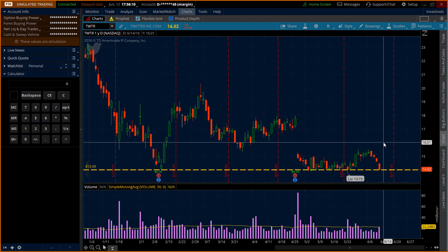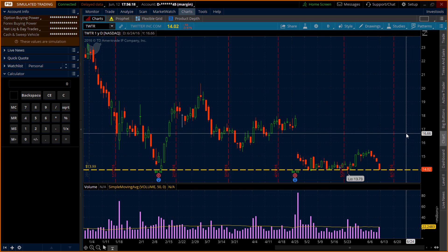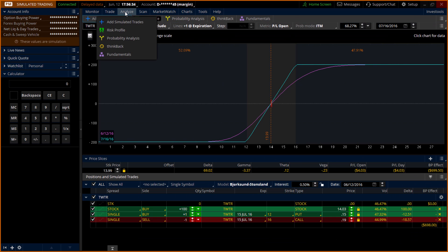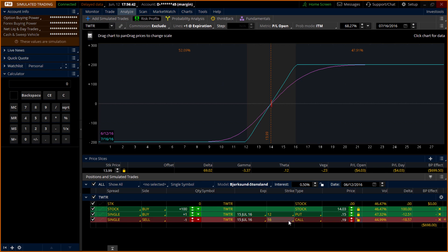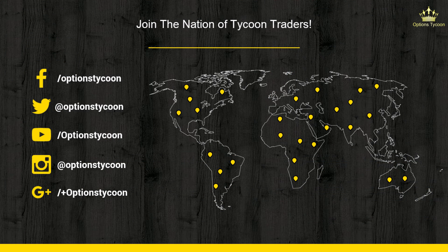If your outlook is very bullish, you can change the strike price of the call option from $16 to $17 to increase your upside potential. That will cost you more because the put option you're buying will be more expensive than the call you're selling. For example, at the $16 call you receive 19 cents, but at the $17 call you only receive 9 cents. However, your upside potential increases to almost $300 while your downside remains roughly the same — that's a trade-off you'll have to decide on.